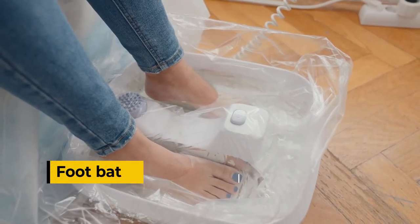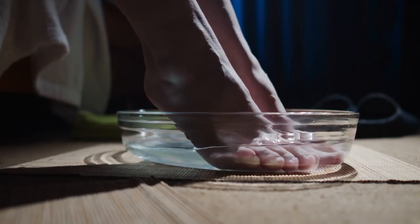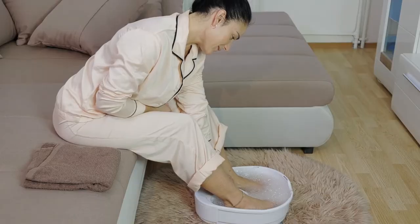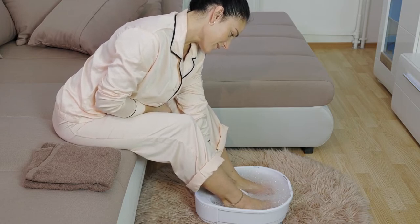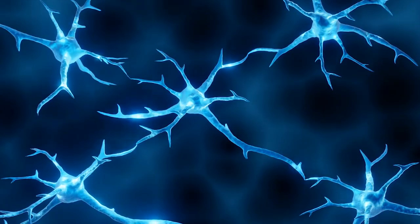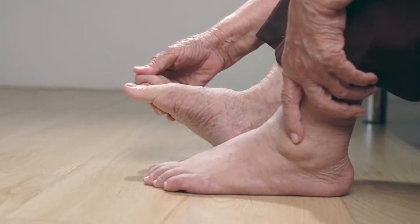Foot baths. One of the quickest ways to relieve cold feet is to soak them in a warm foot bath. Filling a bathtub or basin with warm water and soaking the feet for 10 to 15 minutes may be enough to keep fresh blood circulating to the feet throughout the day. This may be especially helpful just before bed, as it can also relieve tension and relax the muscles. People with diabetic nerve damage should avoid using hot water, as they may not be able to tell if the water is too hot.